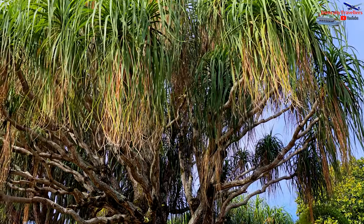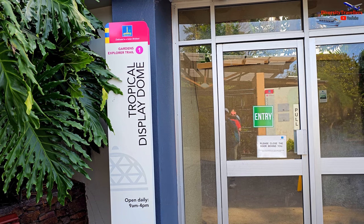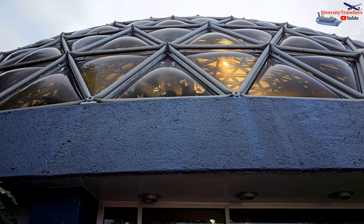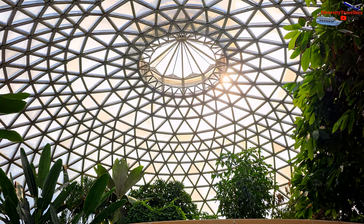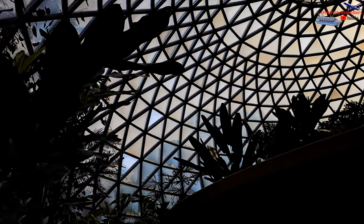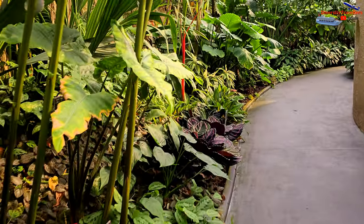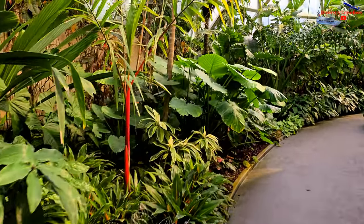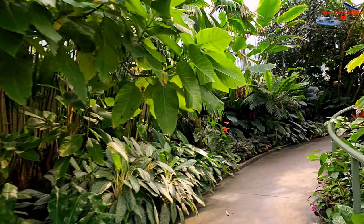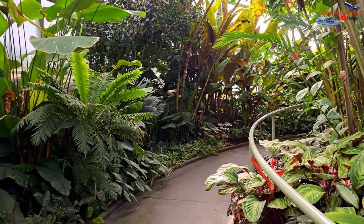The Tropical Display Dome is an attractive building within the garden, easily visible from any part of the garden and beautifully constructed with glass. Inside the greenhouse it was warm and full of dark green plants with a central pond. There was a nice pathway, as in all other parts of the garden, and you can walk around the pond through lush greenery. It was most enjoyable.